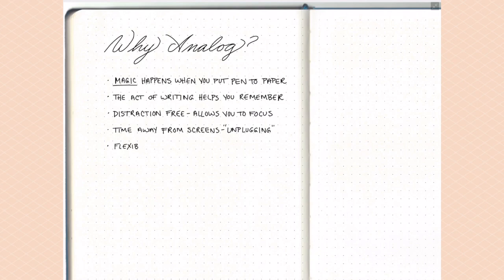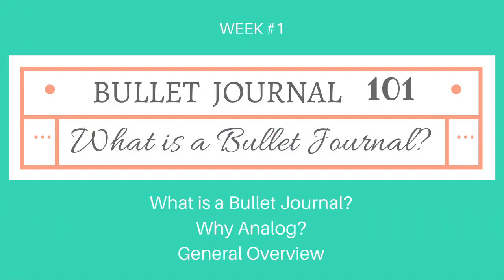The last reason I really like analog over digital is the flexibility to change and adapt your system. With pre-printed planners and digital apps, you really can't change the system itself — you're stuck with however the designer laid it out. What I love about the bullet journal is you're constantly able to tweak, change, and improve it to suit your own needs at any given time.